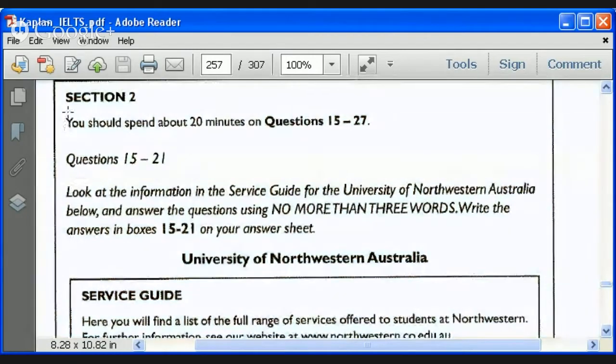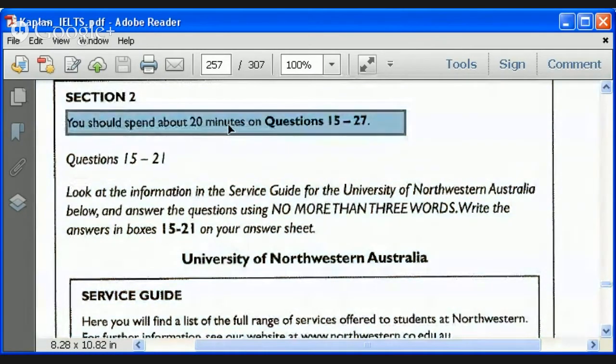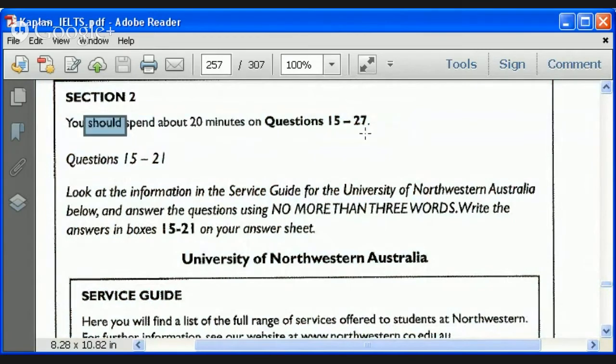Let's read our instructions. This is a suggestion: you should spend about 20 minutes. 'Should' is an advisory modal, so it may take less or more. Remember that in both the GT and academic versions of the test, the material gets more difficult as you progress. They give you three sections and suggest 20 minutes each, but in reality it's better to think of it as 15 minutes, 20 minutes, and 25 minutes — giving you more time for the more difficult section.